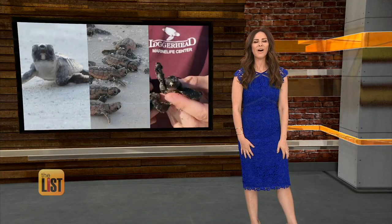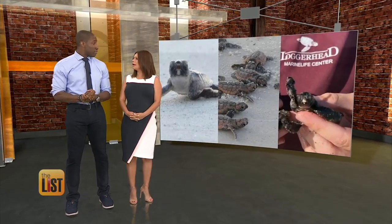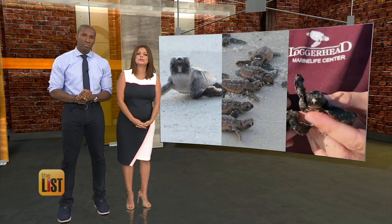Folks flexing their turtle power on the buzz list. Well, good to see people stepping up and taking care of the non-teenage, non-mutant, non-ninja turtles. Good for them.